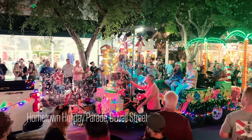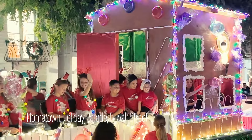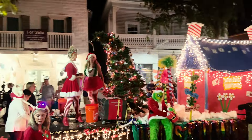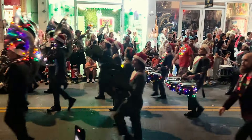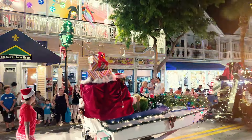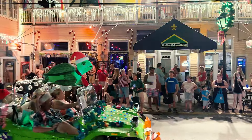Our visit happened to be when the Key West hometown holiday parade was happening. Duval Street was decked out with floats and festive music. It was a joyful and festive way to celebrate the holiday season in Key West.